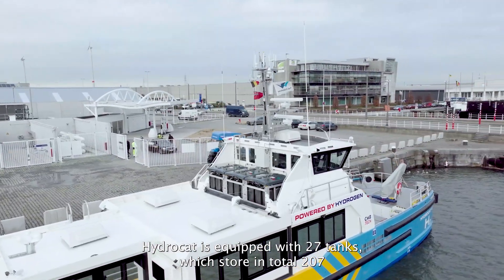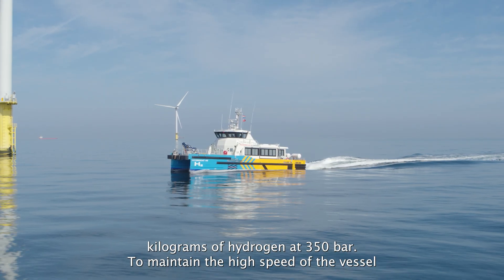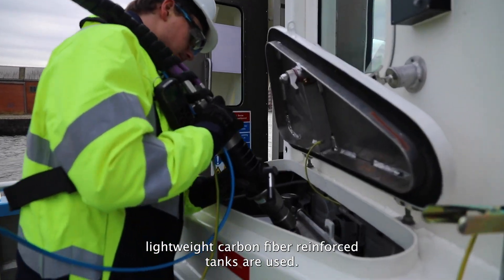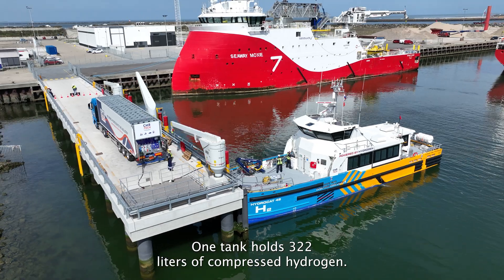HydroCat is equipped with 27 tanks which store in total 207 kilograms of hydrogen at 350 bar. To maintain the high speed of the vessel, lightweight carbon-fiber reinforced tanks are used. One tank holds 322 litres of compressed hydrogen.